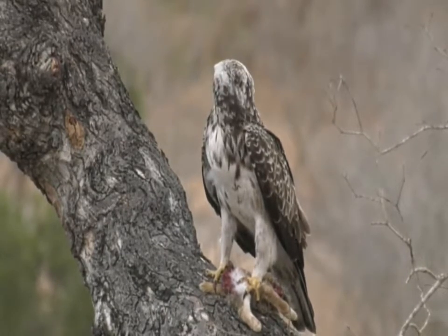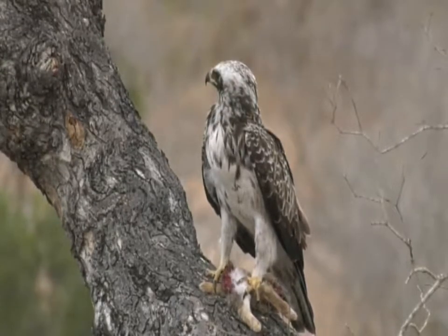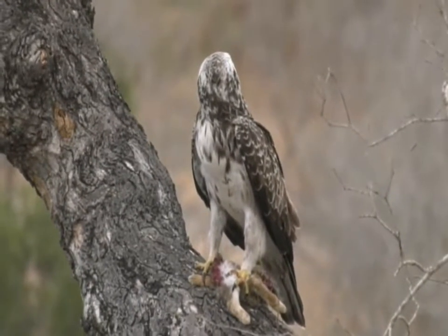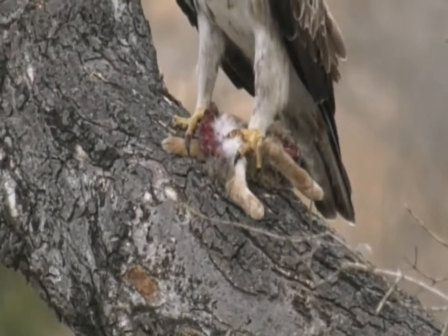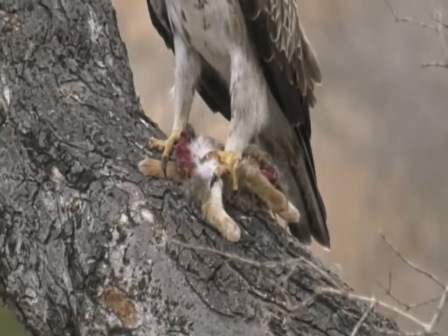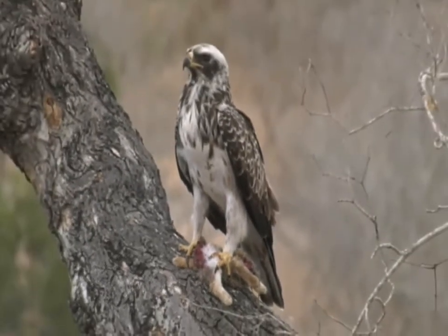We've got a bit of a mystery bird and I'm not too sure what it's busy eating. We thought it might have been a hare, and looking at it, the pot does look like hair to me, so I'm going to go with scrub hare. Unfortunately somebody met its end at those very fierce talons of this particular eagle.